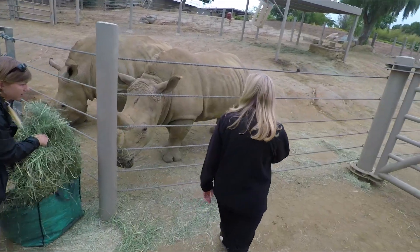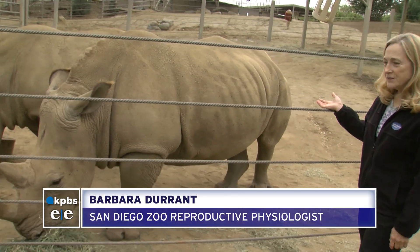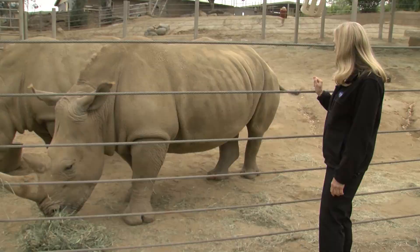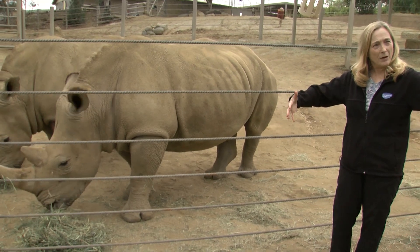This is Victoria. Barbara Durant points to a southern white rhino at an off-exhibit area at the San Diego Zoo Safari Park. You can't tell from the outside that she's pregnant unless you're lucky enough to see the baby kick, which we often can see from the outside. If we're really lucky, we might see it right now. But you really can't tell — she hasn't gained that much girth.